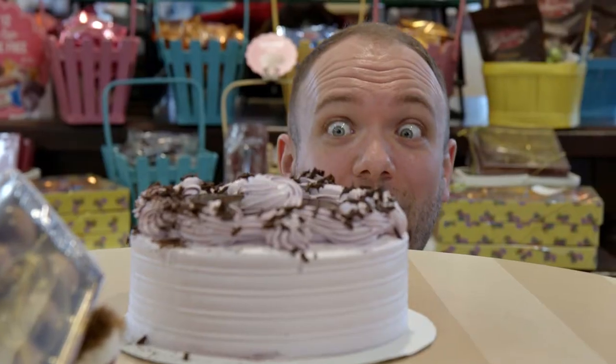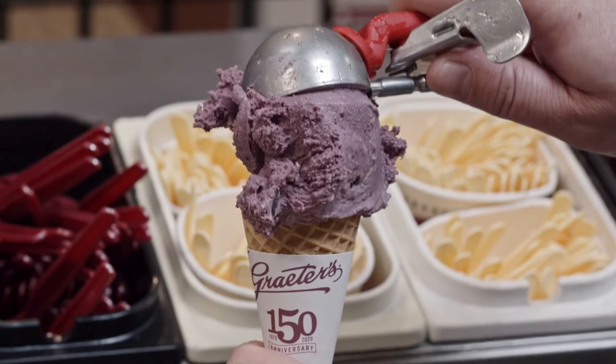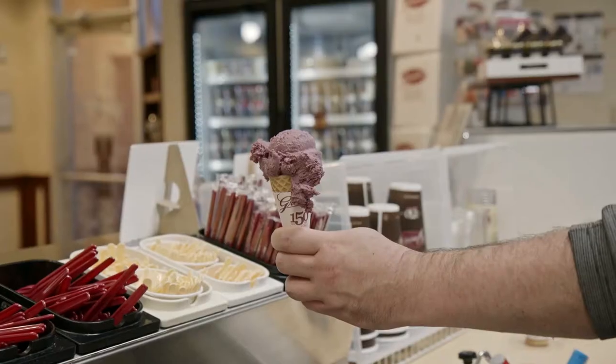Grater's has always been my favorite ice cream since I was young. It's different from all other ice creams because it has a different texture. My favorite ice cream is black raspberry chocolate chip — the black raspberry goes perfectly with the chocolate.